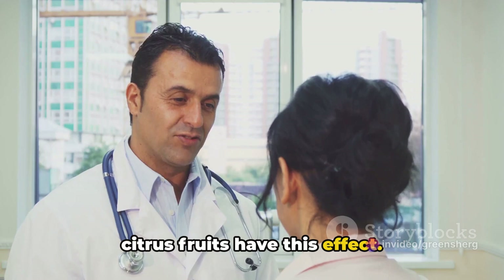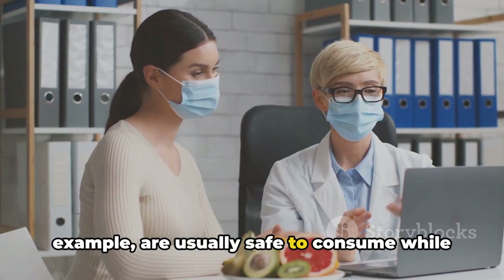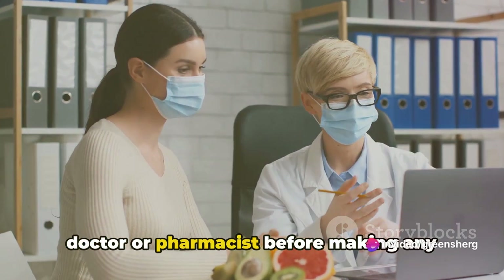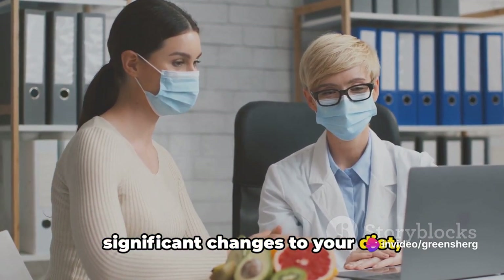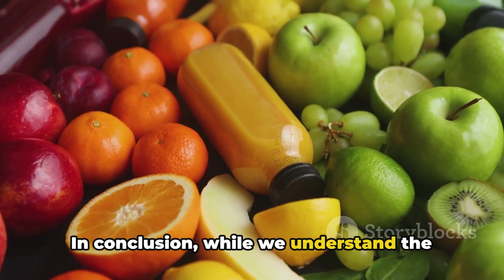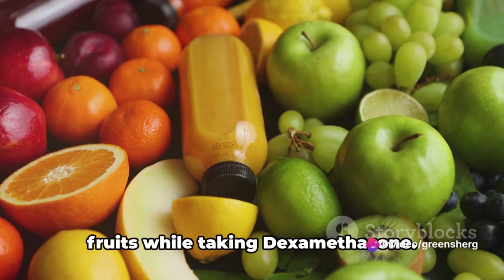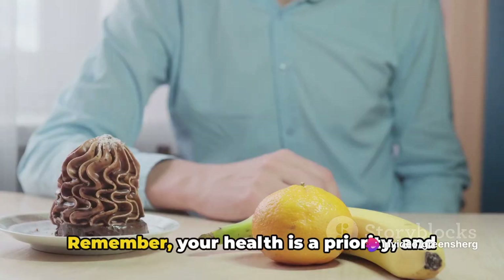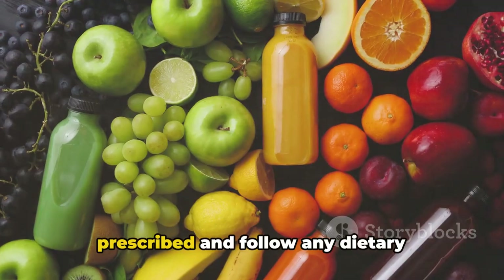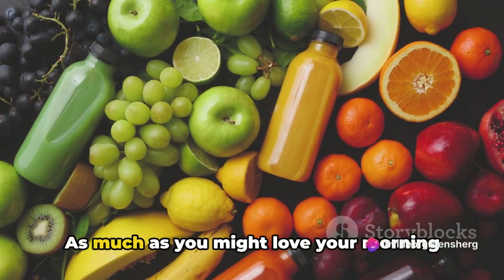It's important to note that not all citrus fruits have this effect. Oranges, lemons, and tangerines are usually safe to consume while on this medication. But it's always best to talk to your doctor or pharmacist before making any significant changes to your diet, especially when you're on medication. While we understand the appeal of a juicy grapefruit or a tangy lime, it's best to steer clear of these fruits while taking dexamethasone. Your health is a priority.